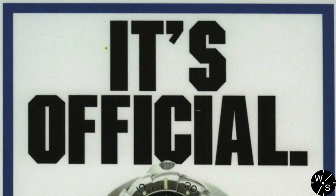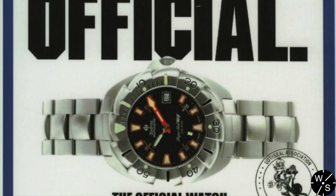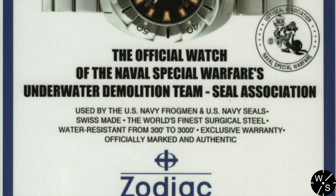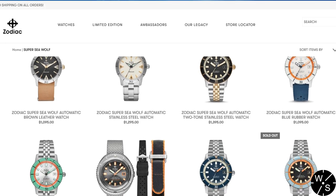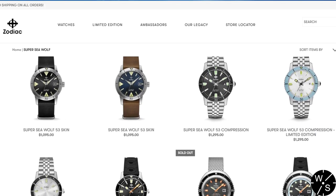Sea Wolves were used by military personnel including Navy SEAL teams and were prized for their toughness. Zodiac is still producing the Sea Wolf today as a modern interpretation of the original. It's got COSC certified movements and up to 1000 meter water resistance.